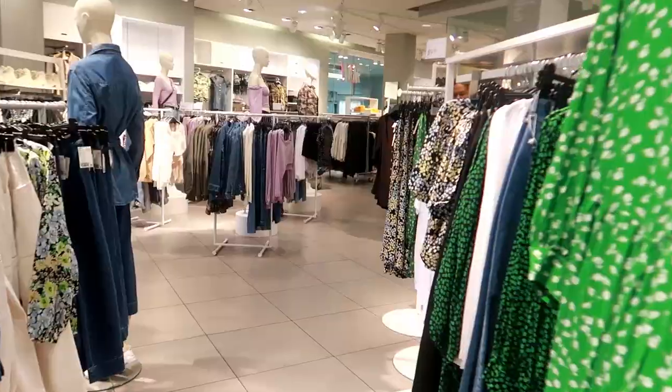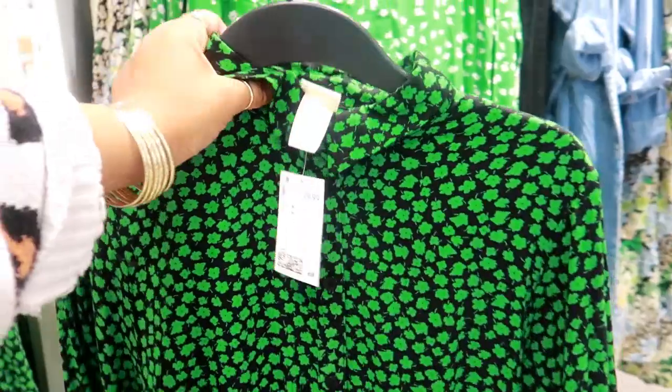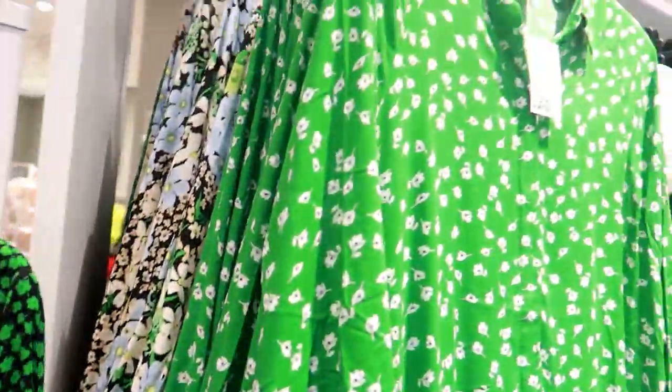Some more dresses — what is this one? This one makes me think of Saint Patrick's Day. I think it's the same as the other dress I just showed you but it's green and black. This one is $29, and this one has buttons all the way down the front, so it's a little bit different than the other one.